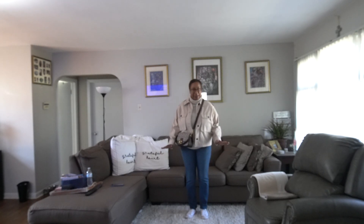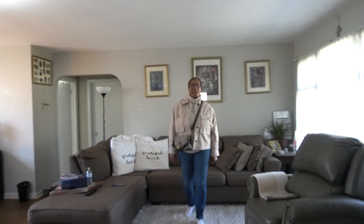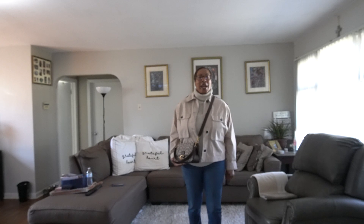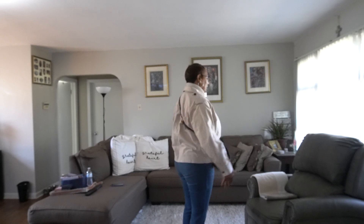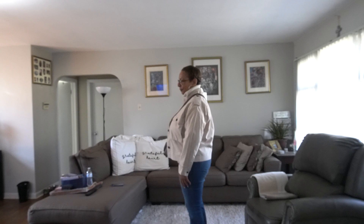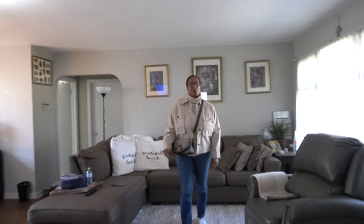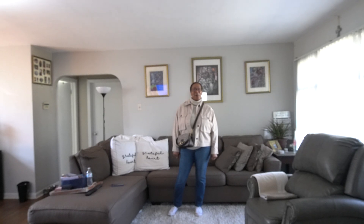I have my white Converse on. I think I covered everything — so this is my look, my outfit for today. Thank you so much for watching and I will see you in my next video. Bye!